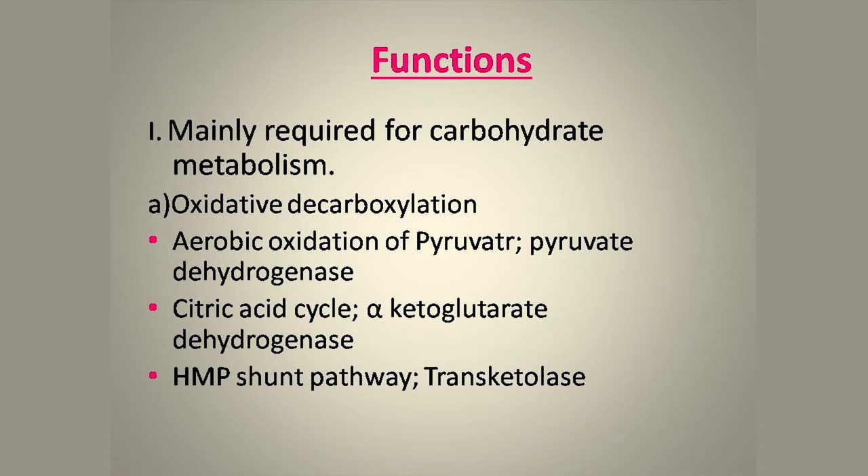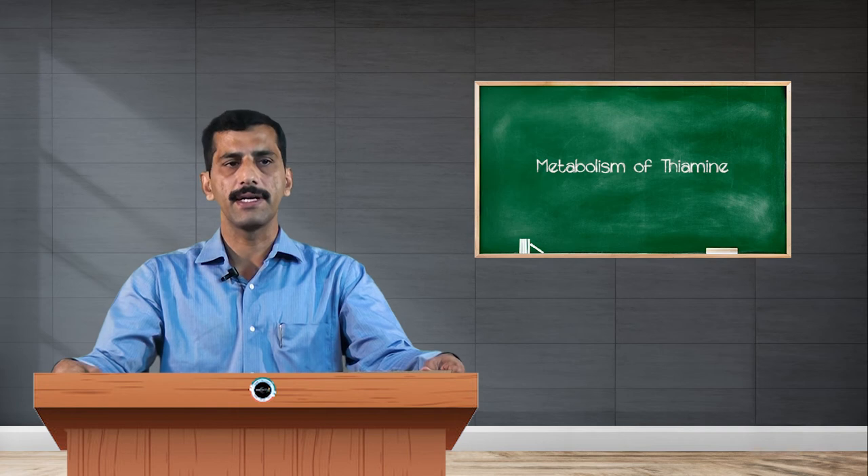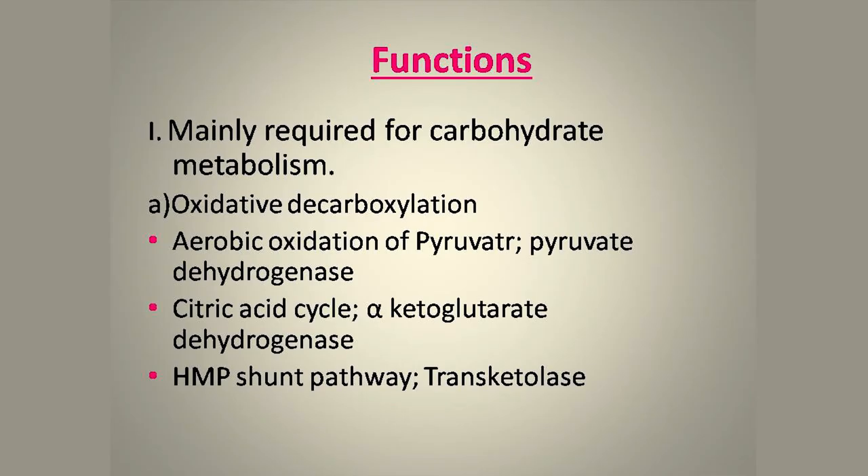The first reaction is the conversion of pyruvate to acetyl-CoA, catalyzed by pyruvate dehydrogenase; the acetyl-CoA produced is further metabolized by the TCA cycle. The second reaction is in the citric acid cycle, where alpha-ketoglutarate is converted to succinyl-CoA by alpha-ketoglutarate dehydrogenase. The third involves the HMP shunt pathway, where two reactions are catalyzed by the transketolase enzyme, both requiring TPP.